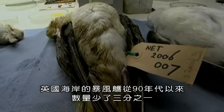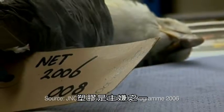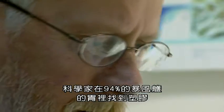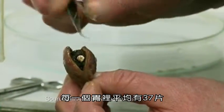The number of fulmars around our shores is down by one third since the 1990s, and plastic is one prime suspect. Scientists have found plastic in 94% of fulmars' stomachs, each one containing an average of 37 separate bits.